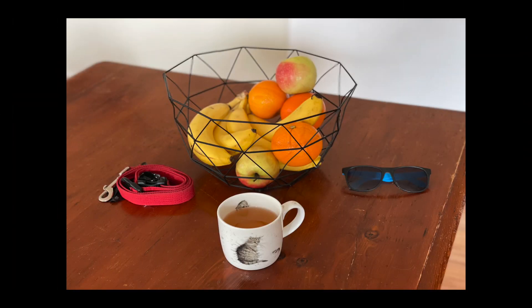As you can see, there are four bananas, three oranges, two apples, the leash is red, the animal on the cup is a cat, and the other item is a pair of sunglasses. If you got three or less, that's okay — maybe you just need some more practice. If you got four or five, that's pretty good. And if you got all six correct, that's awesome!